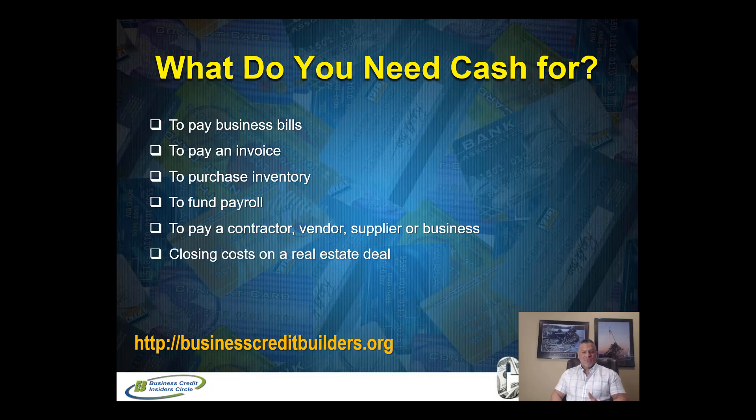Do you need to pay a contractor for a fix and flip on real estate? Do you need to pay a vendor, supplier, or another company? Do you need it for closing costs or to pay a title company in cash? Or do you need it for a down payment on a real estate investment? That's a very popular reason why many investors come to us. These three strategies will accommodate all of these situations — one strategy alone covers most of them except the last one, and the other two can accommodate down payment for real estate.